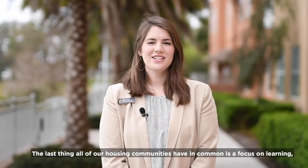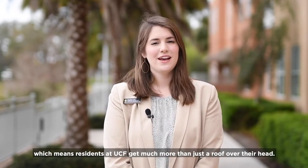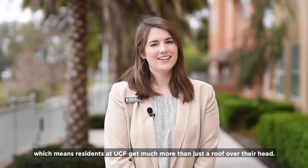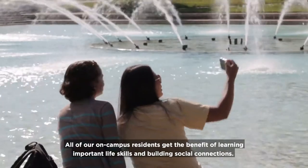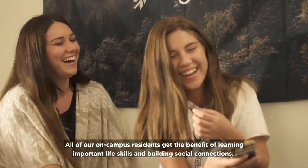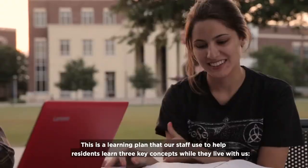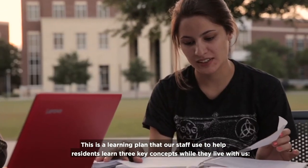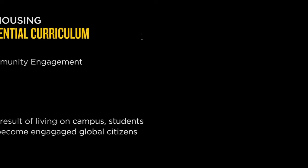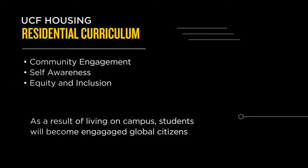The last thing all of our housing communities have in common is a focus on learning, which means residents at UCF get much more than just a roof over their head. All of our on-campus residents get the benefit of learning important life skills and building social connections. Our staff help them with that through a residential curriculum — a learning plan built around three key concepts: community engagement, self-awareness, and equity and inclusion.